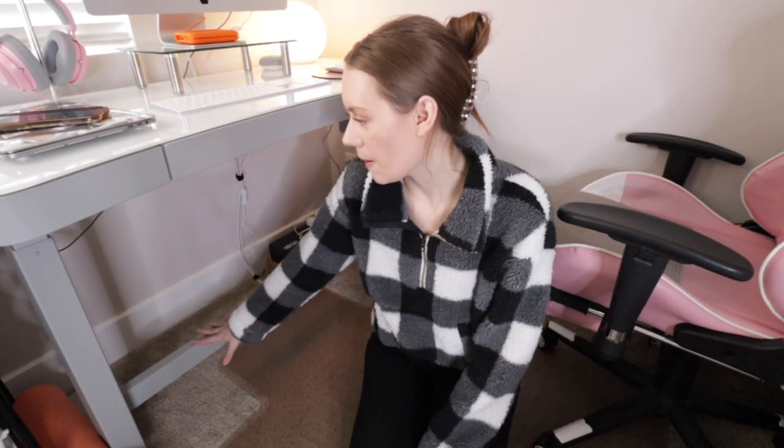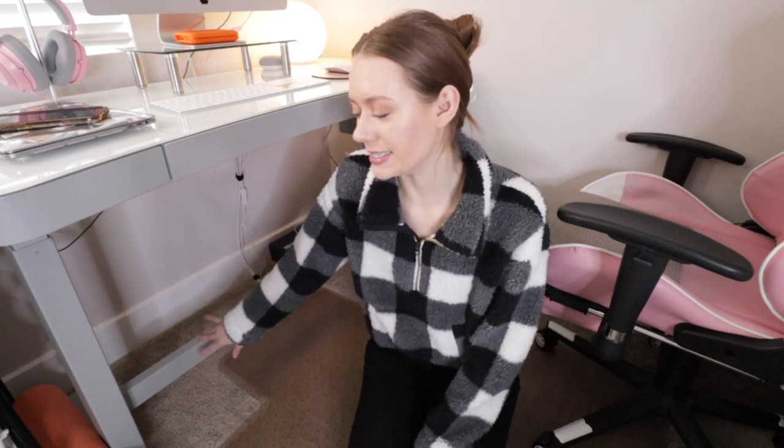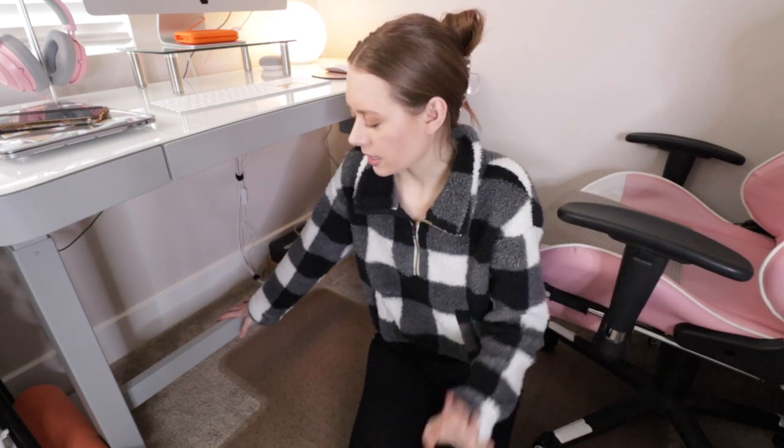The final thing that sold me is the little bar at the legs. That's what I missed about my old wood stand-up desk — it didn't have a bar — and I loved putting my feet up on my other old desk. Now I have it here. Overall it just had all the features I really wanted, it was glass, and I just couldn't pass up on the deal.